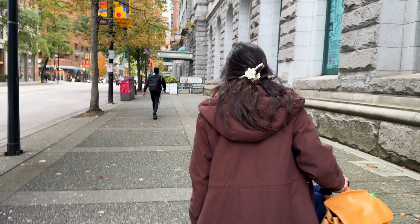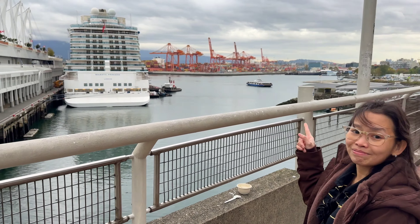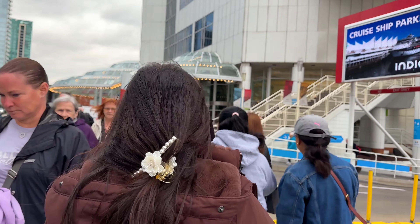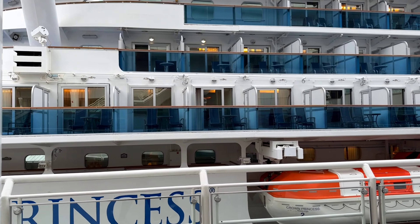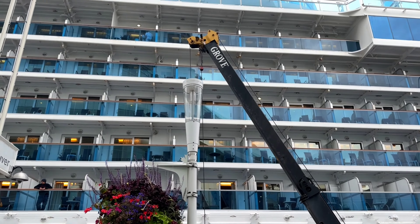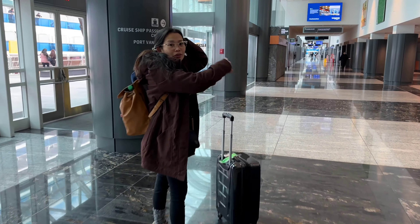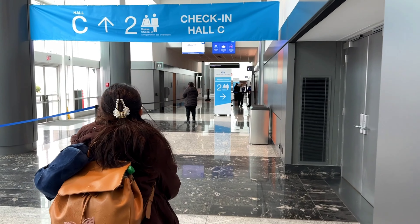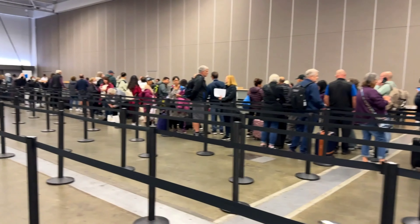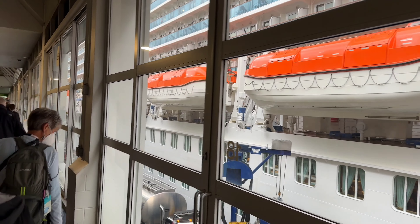There are also hotels near Canada Place which is one of your options. Since this is the first time we cruise, this is a learning experience for us on how to do it without paying too much for comfort. Around 11am our check-in started. They gave us a tracker and key called the Medallion that we will use to enter all areas of the ship wirelessly.